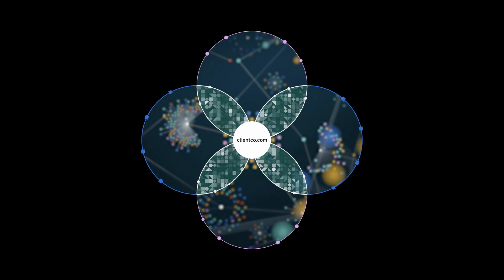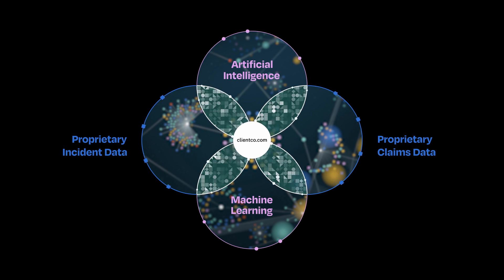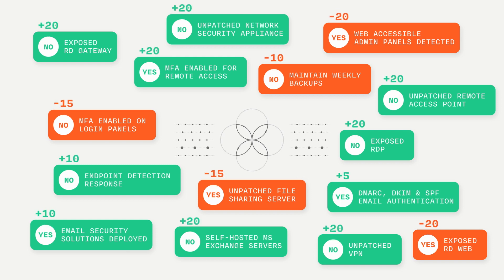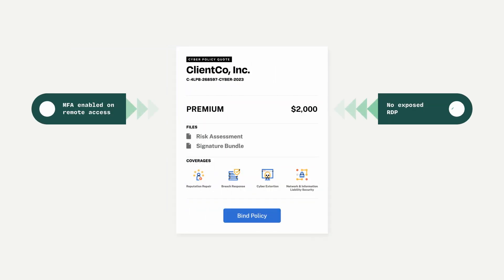By leveraging our granular data, AI, and machine learning, we're able to create a more holistic picture of your client's unique digital risk that we use to better predict their likelihood of experiencing a cyber incident. This corresponds with the price we charge, allowing us to offer faster, more accurate quotes. It also means clients with better controls often receive more favorable pricing.